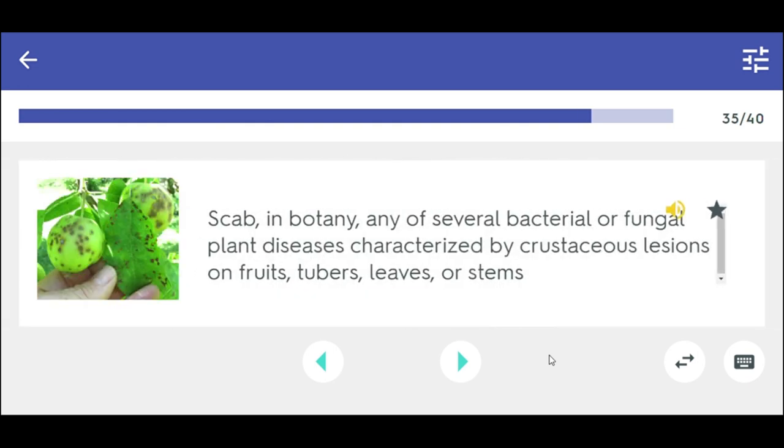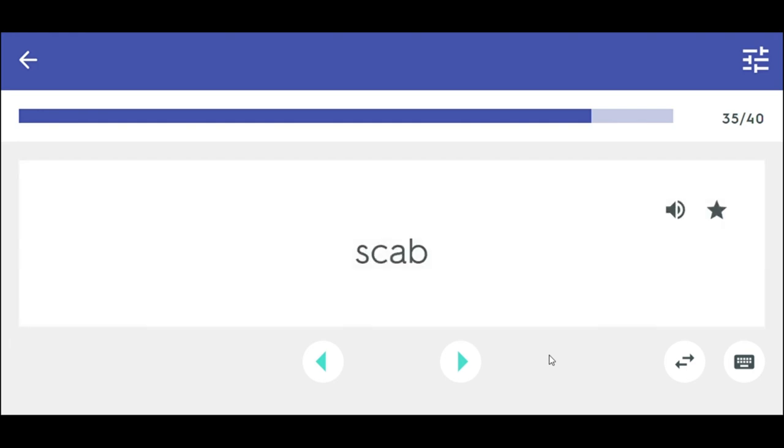Scab — in botany, any of several bacterial or fungal plant diseases characterized by crustaceous lesions on fruits, tubers, leaves, or stems. Scab.